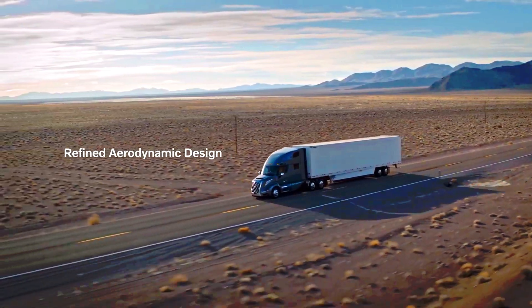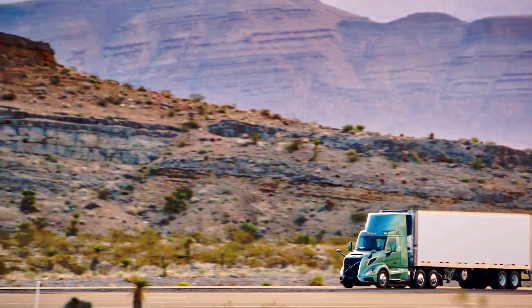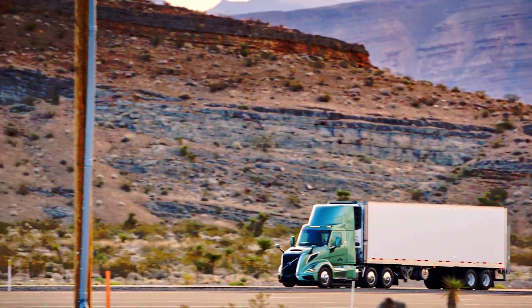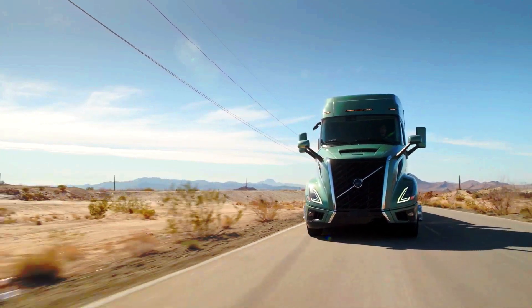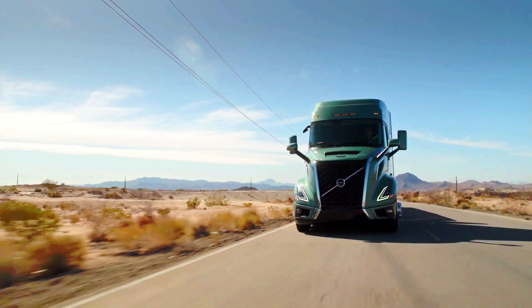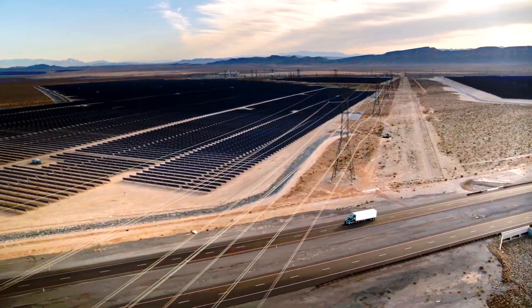Ultimately, the best choice will depend on your specific needs and priorities. If fuel efficiency is your top concern and you primarily do long-haul trucking, the FH Aero is the clear winner. However, if you need a more versatile truck that can handle both regional and long-haul routes, the VNL might be a better option.